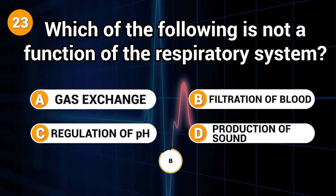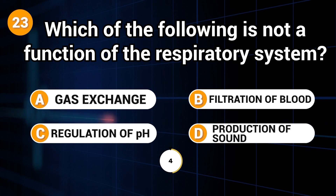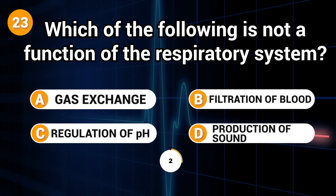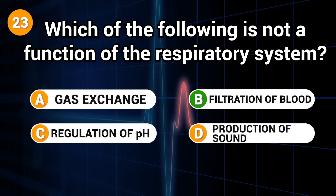Which of the following is not a function of the respiratory system? Answer: B. Filtration of blood.